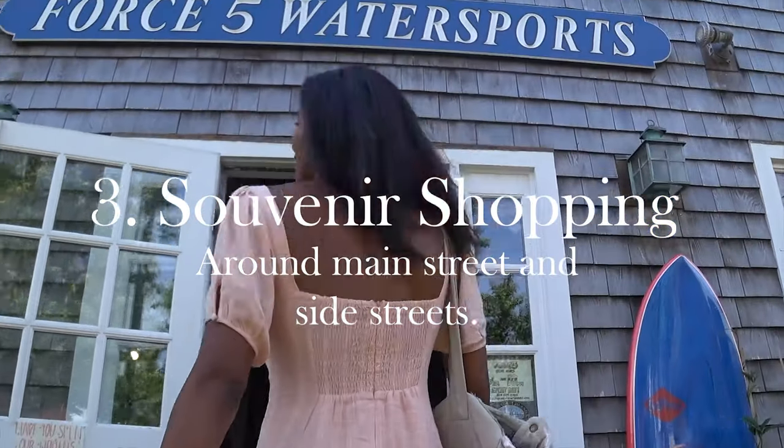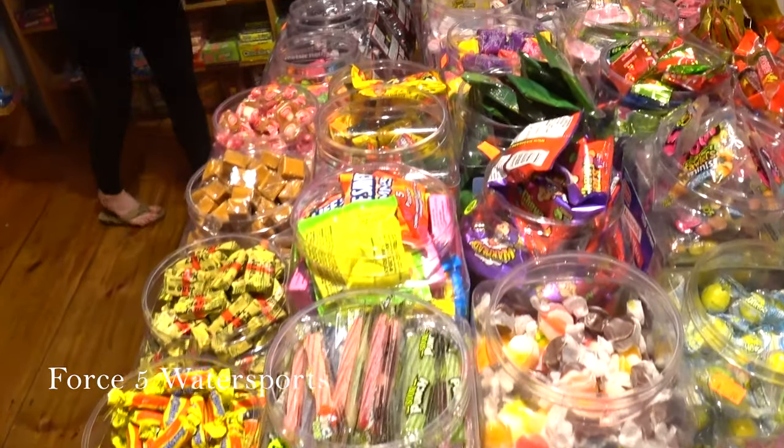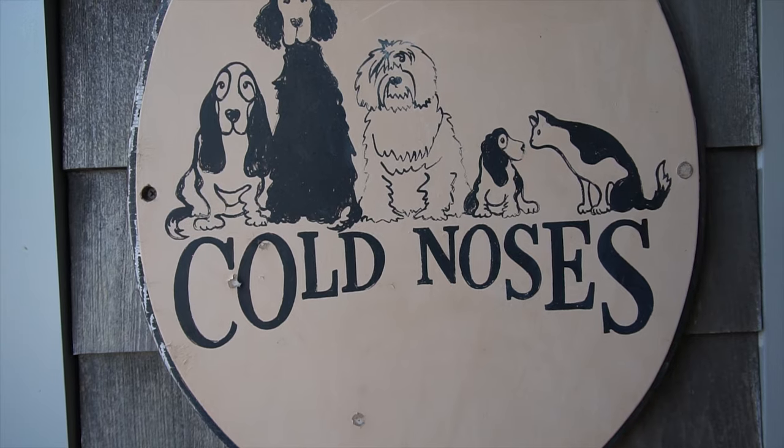Who doesn't want to go souvenir shopping while on vacation? Nantucket has some great shops to check out, whether you want candy, antique jewelry, a sweatshirt, or just some toys for your dog.